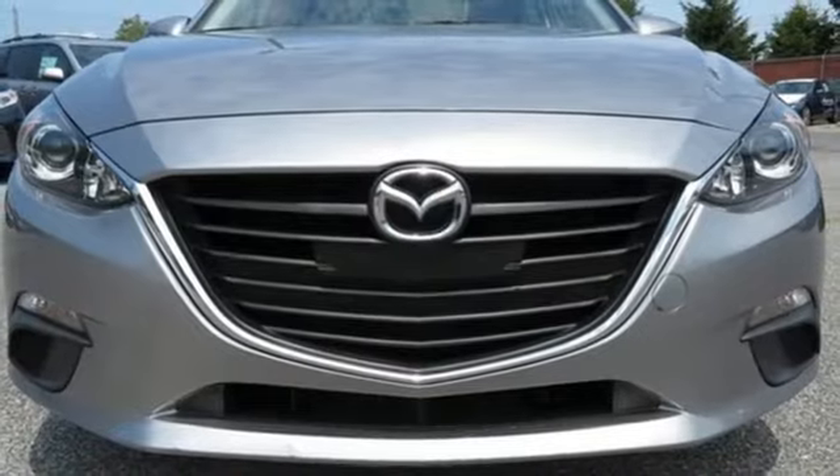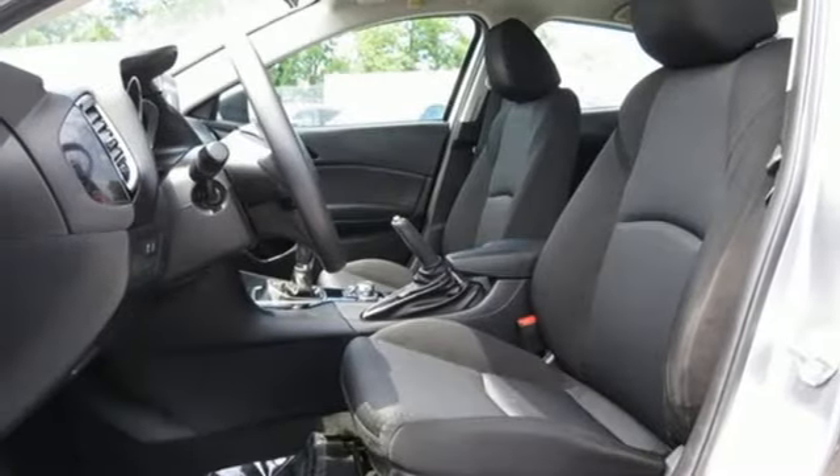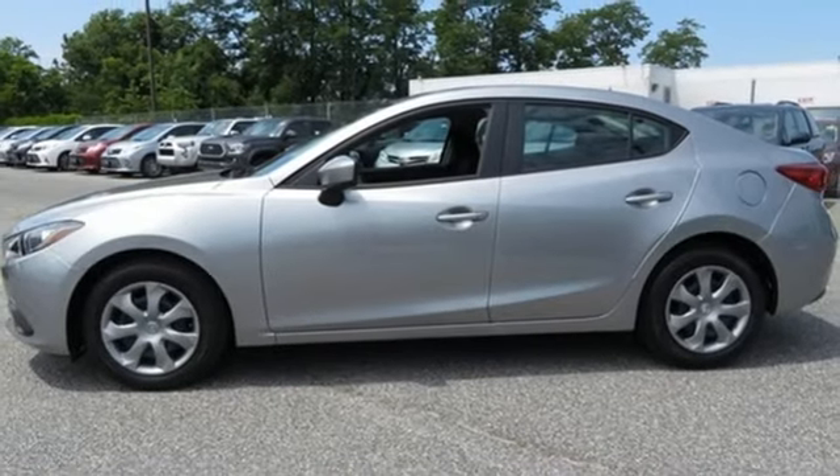On top of that, Skyactiv technology seamlessly blends efficiency and power. An enthralling choice for compact car shoppers, take home this Mazda 3 today.